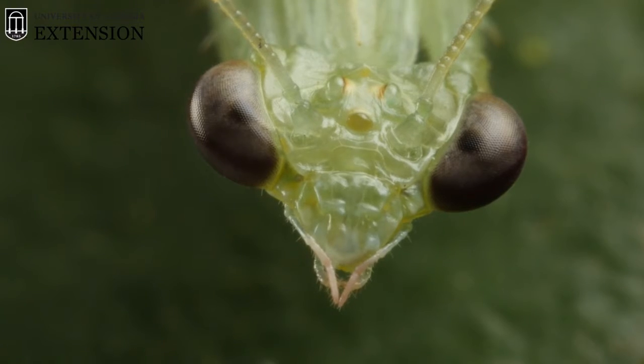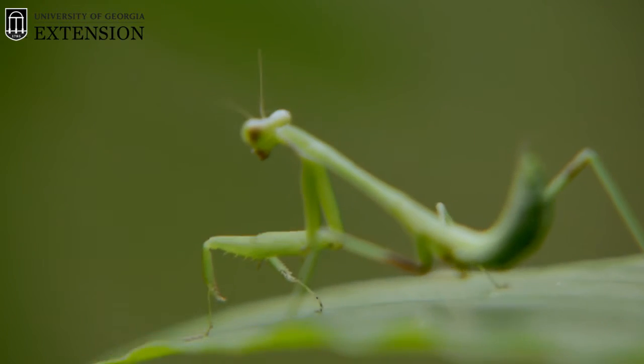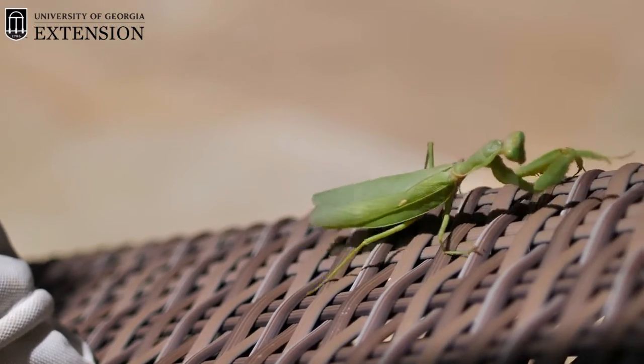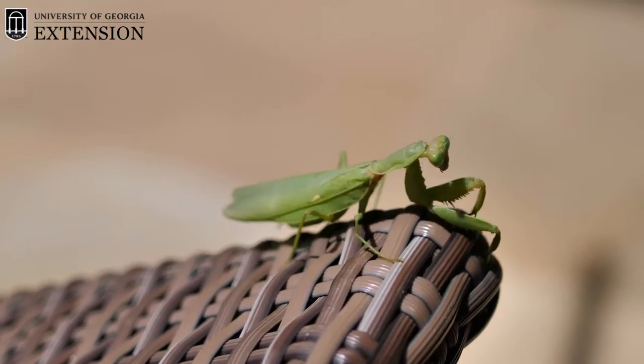Some of the things that make the praying mantis such a great predator: it's got great vision, it's got a neck that can turn 180 degrees, and it's also got very quick raptor legs that can snatch prey. On those raptor legs it has spines on the top.